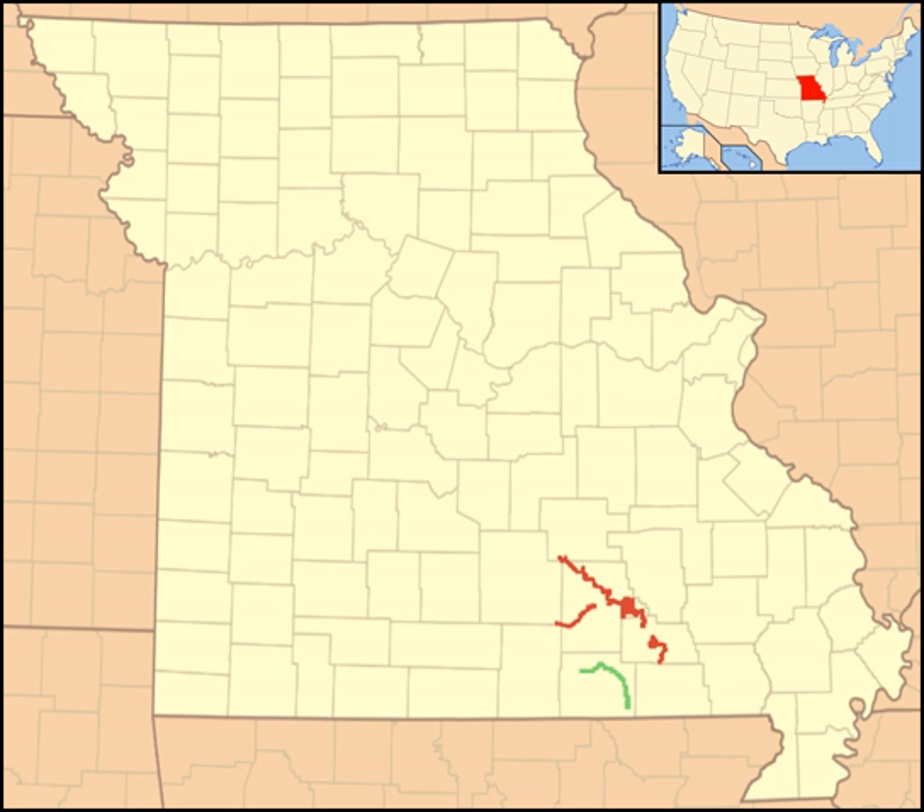The park service promotes the Current River as one of the Midwest's best float streams, in part due to the contributions of some of the nation's largest springs.